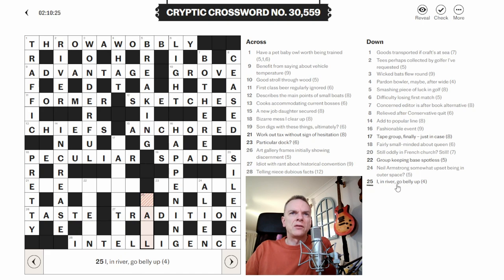25 down: 'I in river go belly up.' I think 'I in river' is the wordplay and 'go belly up' is the definition. We have A and L there. Go belly up means fail. So I is literally I, and then the river is F-A-L — Fal. There must be a river somewhere in the UK called Fal. I'm pretty confident 'go belly up' is the definition, so the answer is 'fail' — I inside the river Fal. I'll look that up after.